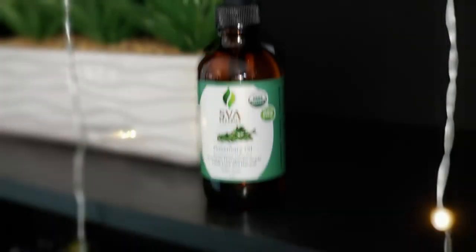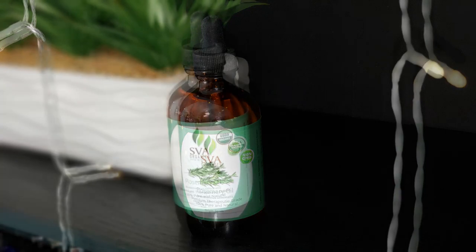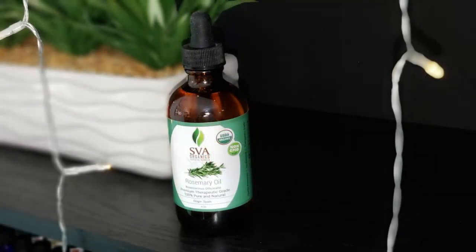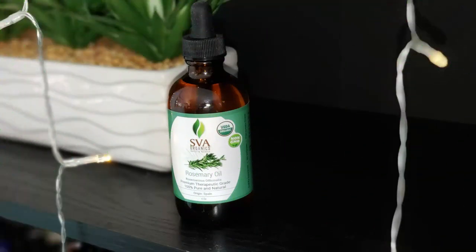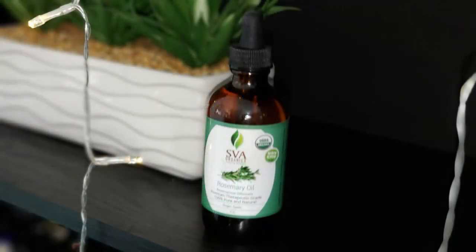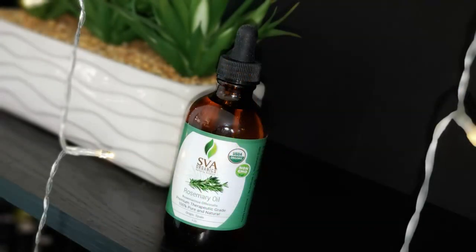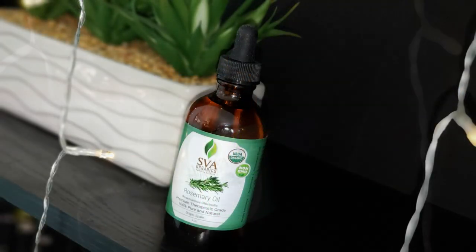Rosemary oil is noted for its ability to ease pain and inflammation — it helps to soothe muscle tension and reduce spasms. More about hair care: rosemary oil may help increase hair growth by protecting against skin damage and oxidation. Simply put it in your shampoo to get started.